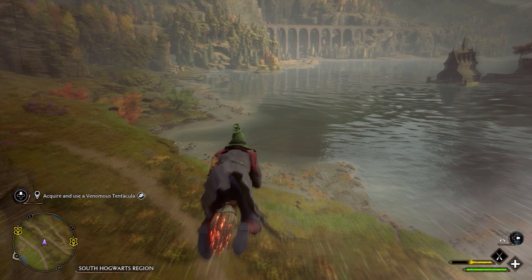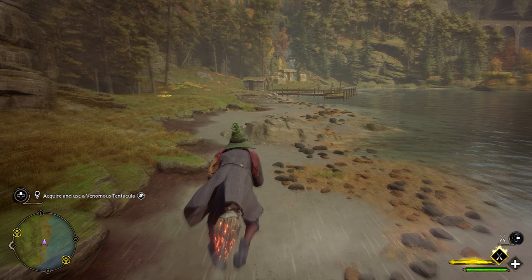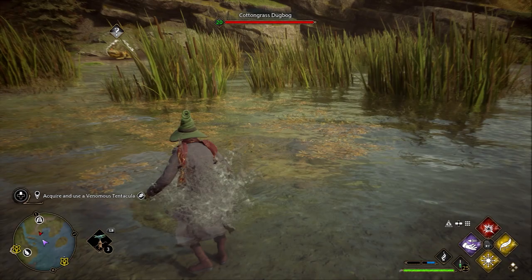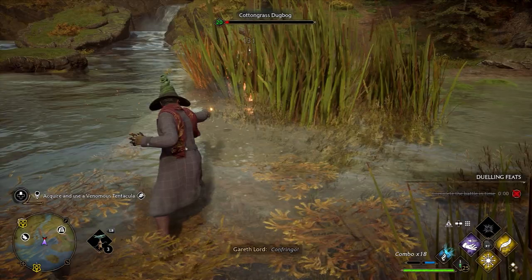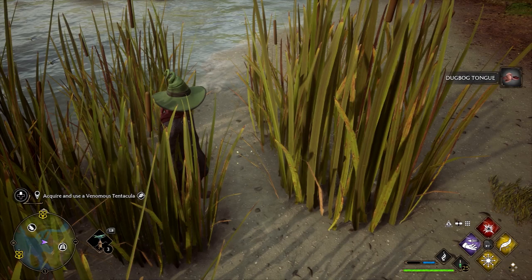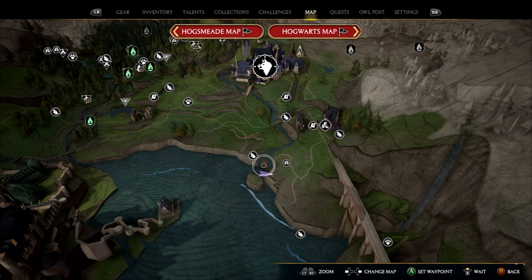Moving on, we're going to find some dugbogs — the toad-like creatures with the long tongues. These can usually be found near rivers and lakes, so we're just going to have a spin around the Hogwarts lake. We find a red triangle in the corner: kill this big guy and he should drop a tongue. We only need one tongue for the potion. The dugbog is located just on the east side of the lake — fly down that side and you should find him.